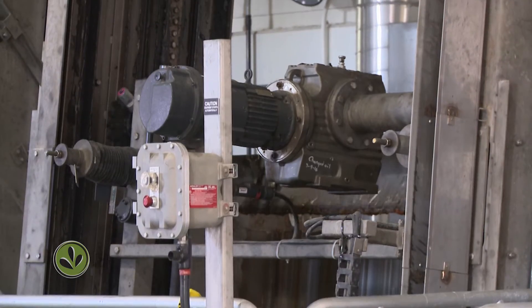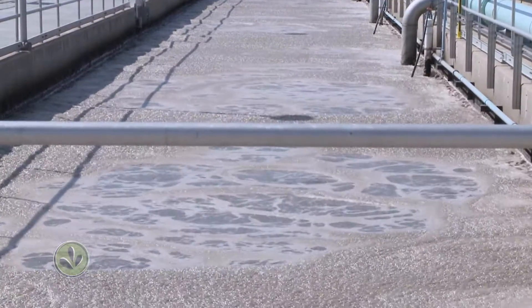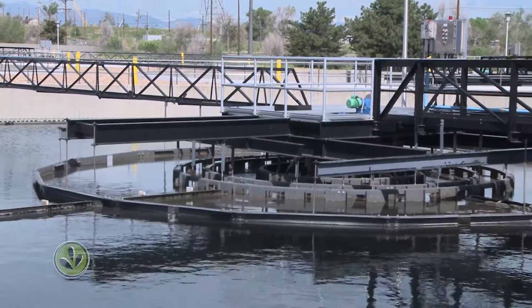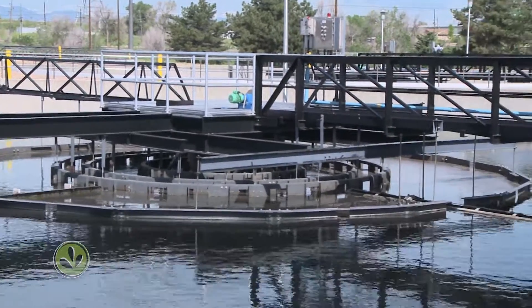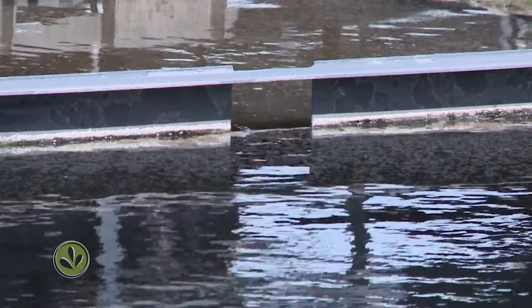Step one is using these bar screens to filter out big objects. Then a primary clarifier settles out smaller solids. And then the real focus of our treatment has to do with what we call biological treatment — harnessing those microorganisms to remove things like pollutants, nutrients, phosphorus, and ammonia. These are little tiny organisms; there are billions and billions of billions of these that are creating the clean water for us.